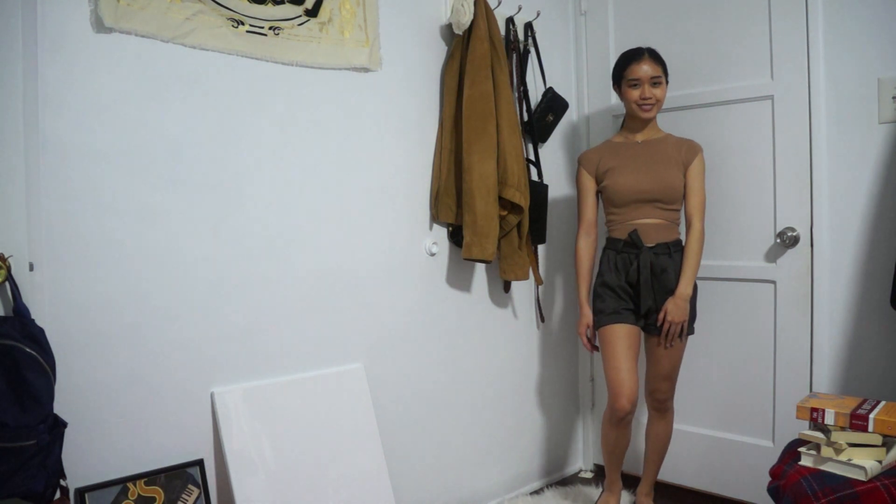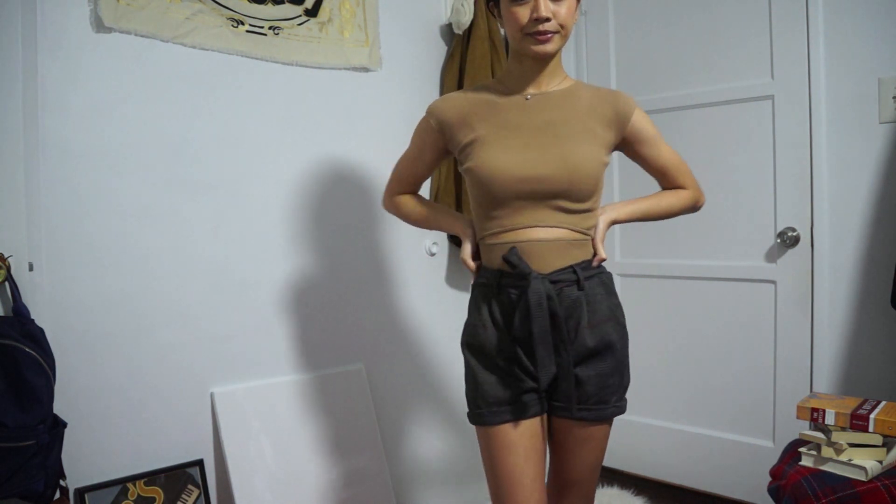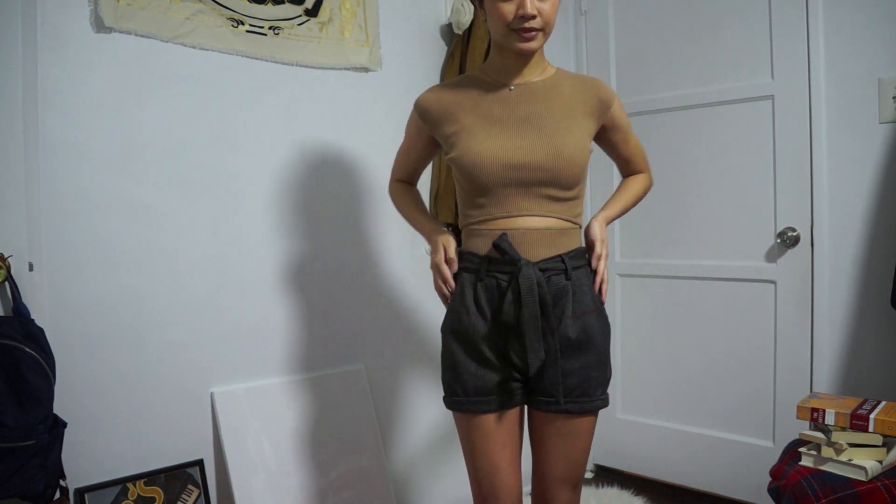Next I'm wearing a nude cut-out top, which I also wore in my previous video, and pairing that again with the plaid shorts and black pointed flats. I apologize if it's repetitive since I'm wearing a lot of stuff from the previous video, but I'm really trying not to buy more clothes and I'm trying to show how you can come up with outfits from what you already have.